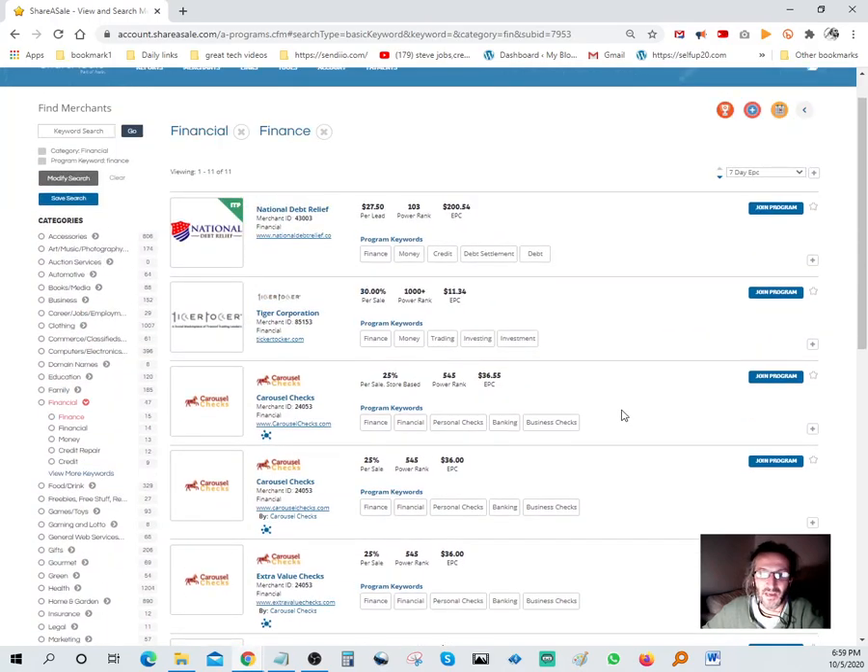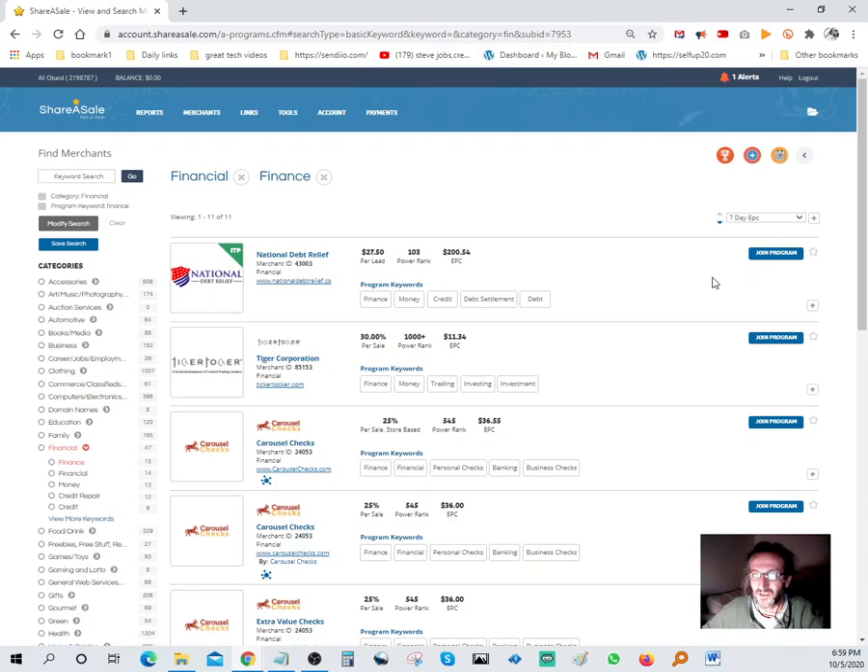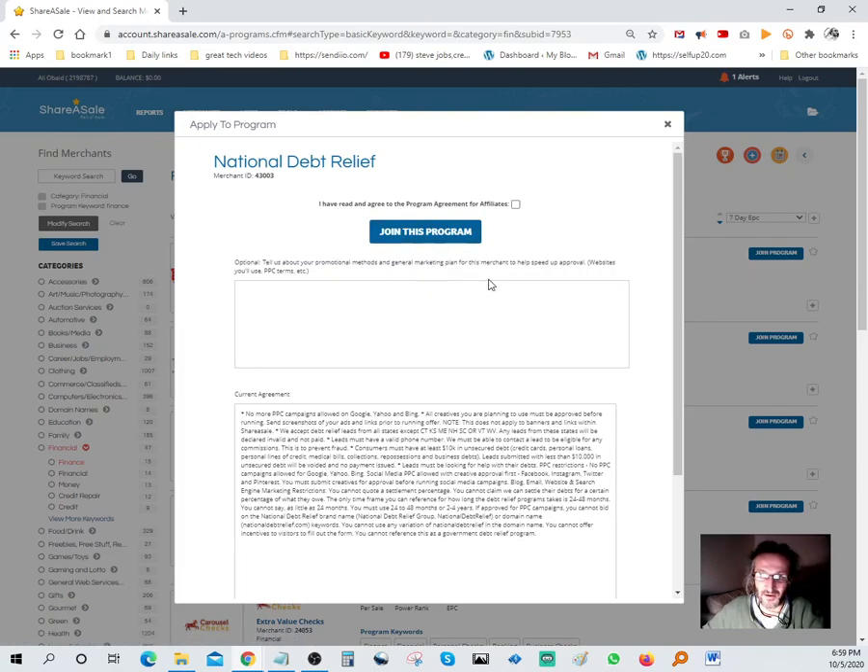A bunch of companies popped up and I clicked on one for credit repair. I thought it was pretty good. I applied for it - you have to apply for each individual offer within the ShareASale network, and the vendor has to approve you. You just click 'Join Program,' this page opens up, and you have to agree to the terms and conditions. I paste in a request: 'I would love to promote your offer, I will be sending paid Google traffic to your page.'